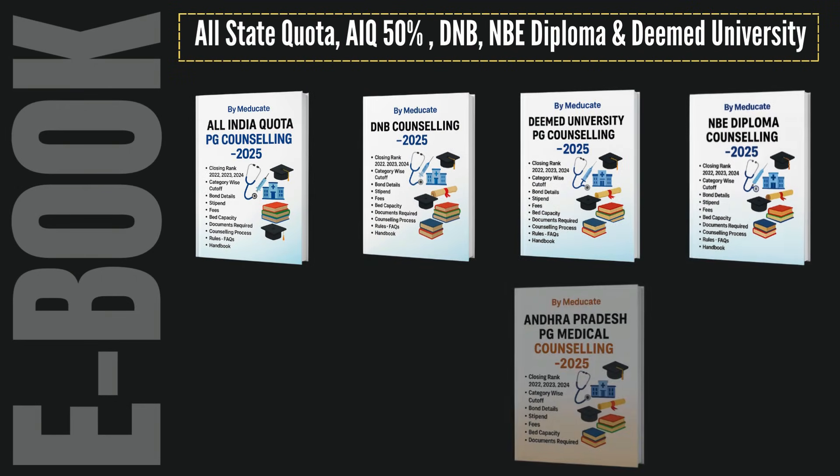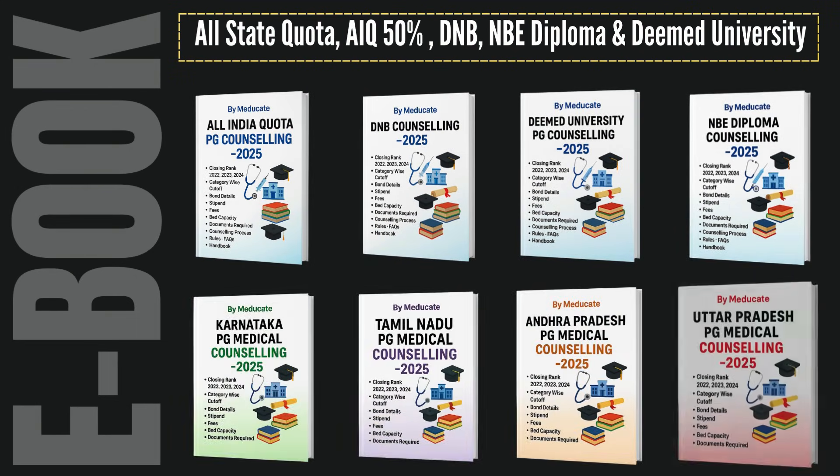Before you begin, here's how you can prepare your next move. Download the NEET PG e-book — your all-in-one resource with last three years' cutoffs, fees, bond, stipend, and a complete counseling guide handbook. Available for instant download.